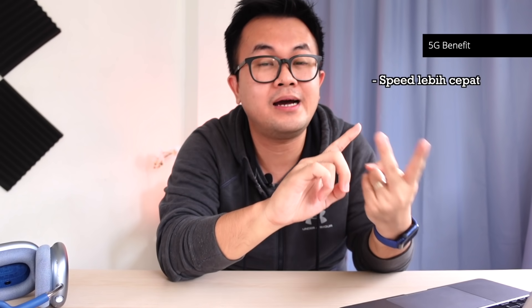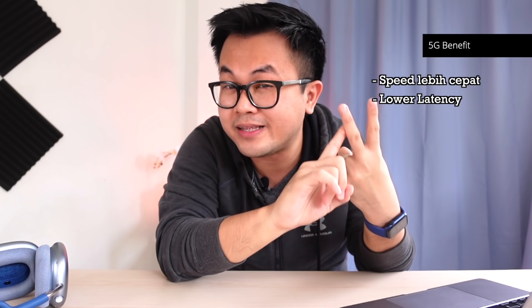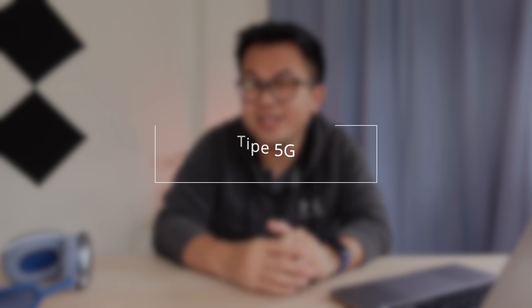Lanjut, 5G ini memungkinkan untuk bisa connect ke banyak device. Jadi, benefitnya ada tiga: yang pertama speednya yang lebih cepat, yang kedua lower latency atau latency yang lebih rendah, dan yang ketiga bisa connect ke banyak device. Habis itu, kita ngomongin tipe-tipe 5G. Dia ada 3: yang pertama itu lower band, mid band, sama high band.